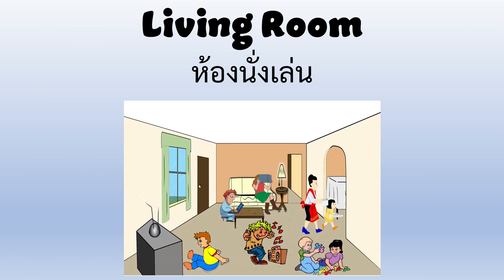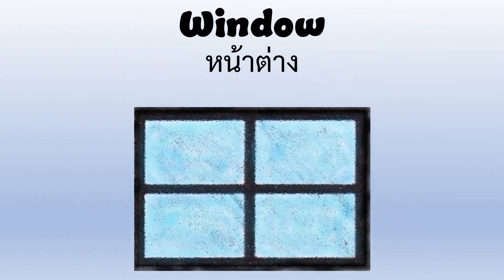Living Room — in the living room you can watch TV, play, or relax. Window — you can look out the window and see outside.